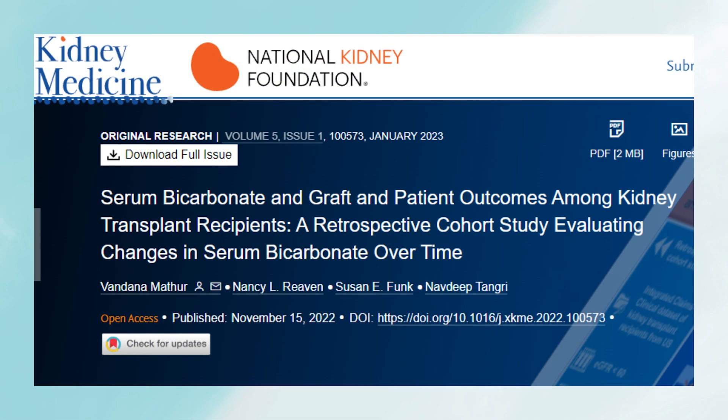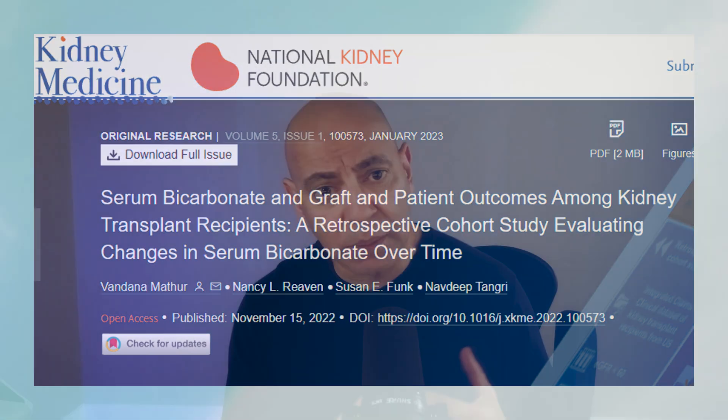This study was a retrospective analysis of data from the Integrated Claims Clinical Data Set (Optum), of US patients between 2007 and 2019. The authors looked at about 1,900 kidney transplant patients with an average follow-up of about two and a half years. While not that long, the data is consistent with other studies showing how bicarbonate can be very helpful. The authors did a good job accounting for confounding variables.